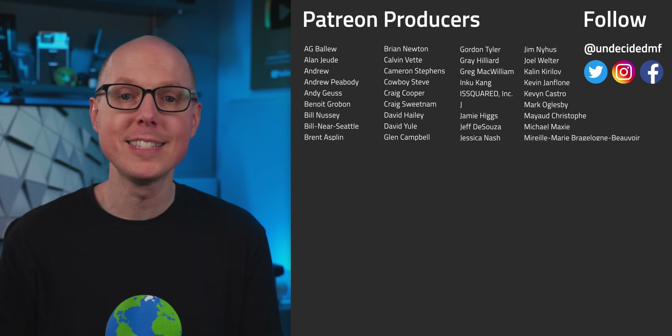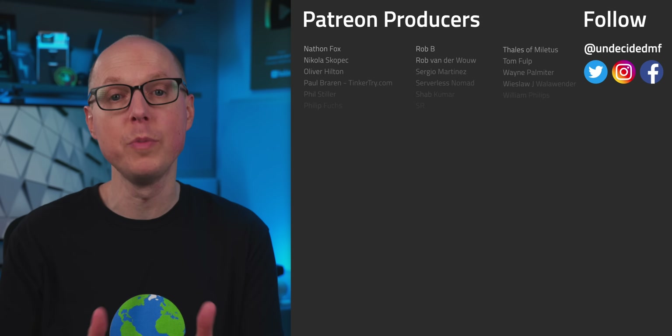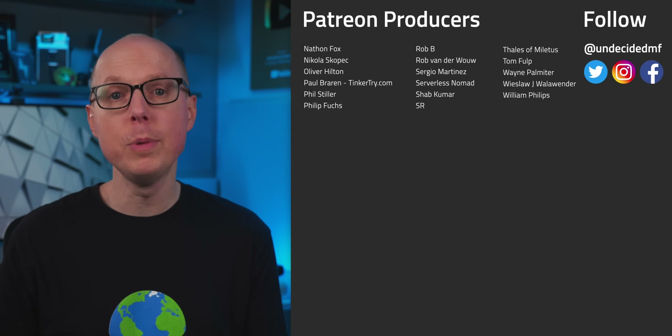Thanks to Brilliant and to all of you for supporting the channel. So what do you think? Do you think any of these wind turbine concepts have a shot? Jump in the comments and let me know. And be sure to check out my follow-up podcast, Still To Be Determined, where I'll be discussing some of your feedback. If you liked this video, be sure to check out one of the ones over here. Thanks to all of my patrons for your continued support — your help really makes these videos possible. And thanks to all of you for watching. I'll see you in the next one.